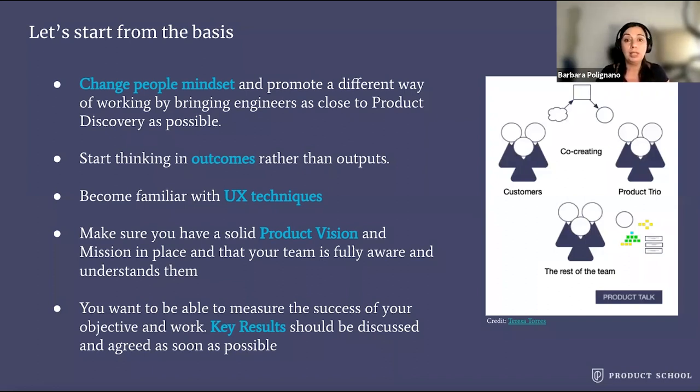Number two, start thinking in outcomes rather than outputs. This means that you and your team need to think about the success of your work as the value it brings to the business and the users, and not as the number of features delivered. It is a big change in mindset.